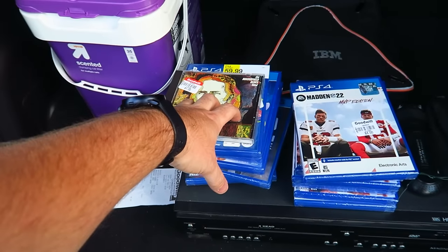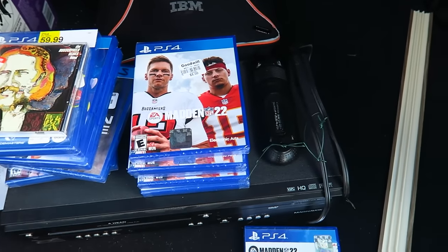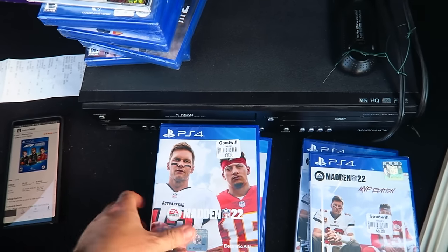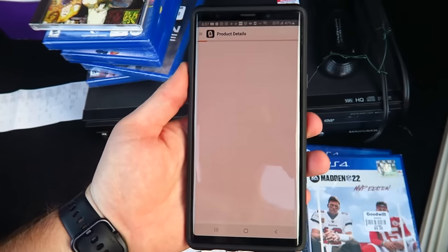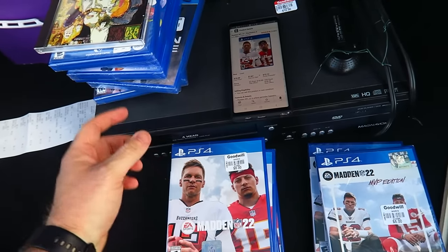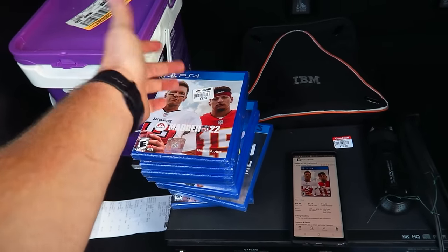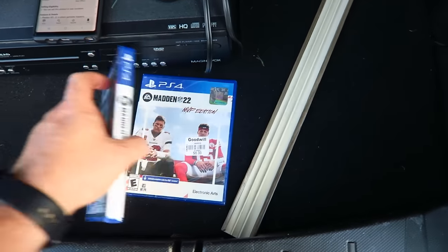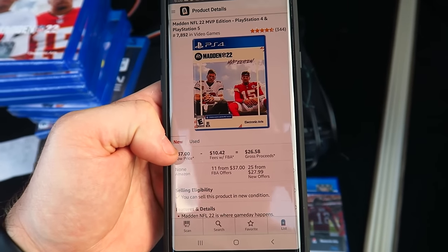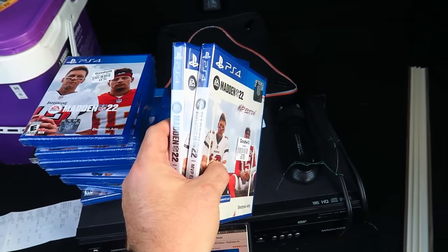Then we have all the Maddens — two different types: the MVP Edition and the regular edition, all at $8. Scanning in the regular edition: it's selling for $20, so I'll make $4 profit each. Got four of those, so that's $16 more, putting us around $80-90. The two MVP editions are going for $37 on Amazon Prime, so I'll make about $26 each — let's round up to $20 each, adding $40 more. We're well over $100 now, around $120 to $140.